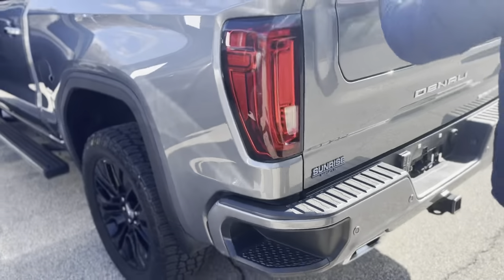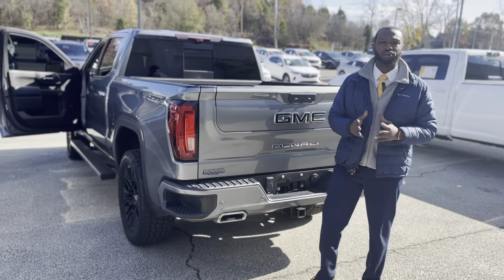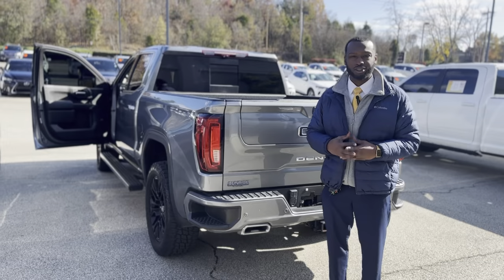And it's one of my favorite colors — this is the Sterling Metallic. If you have any questions about this vehicle or any other vehicle on our lot, please give me a call at 901-881-2121. Blake Hart, Sunrise Beach GMC of Wolfchase. Hope to see you soon.